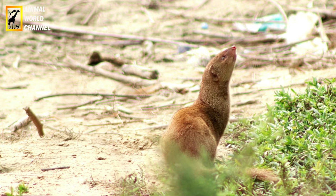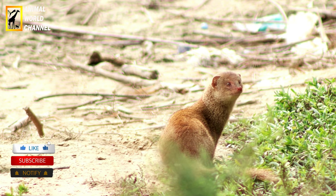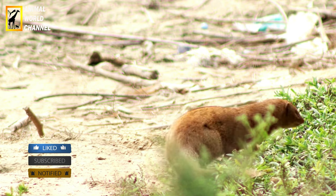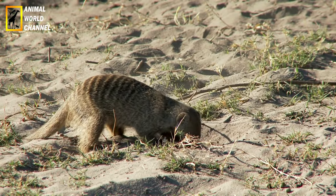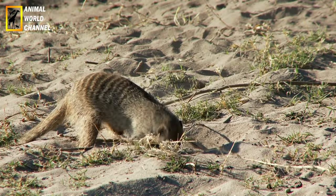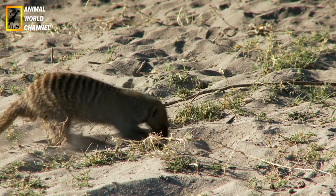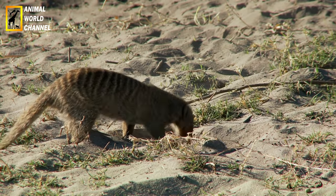The ferret is a carnivore with long canines and a strong jaw. As a domestic animal, it is fed ferret and kitten kibble, which is actually very bad for them as their system cannot tolerate cereals. Originally it is a carnivore that eats meat, which is why some ferret owners also give them chicks, frozen prey, mice, rats, or preparations based on meat and eggs.